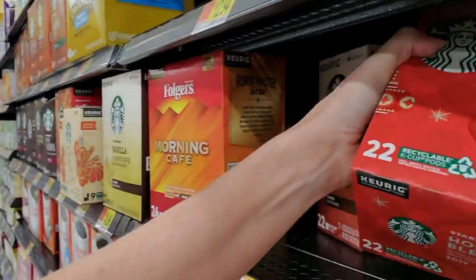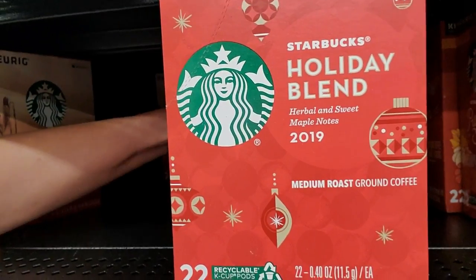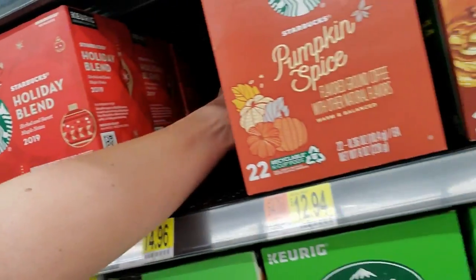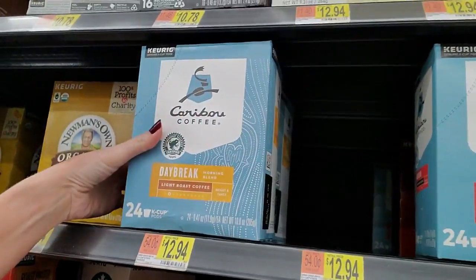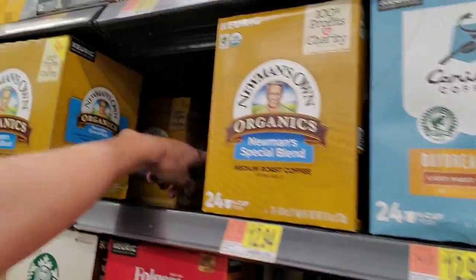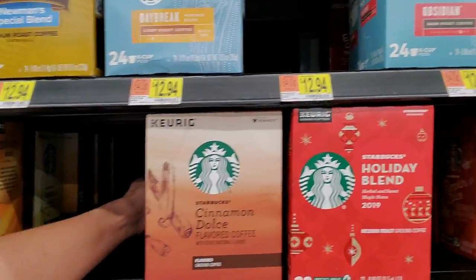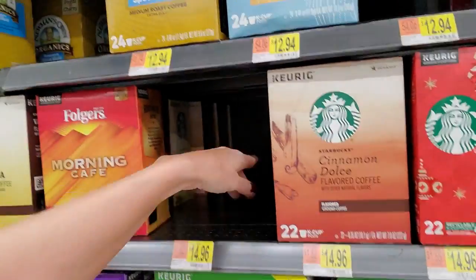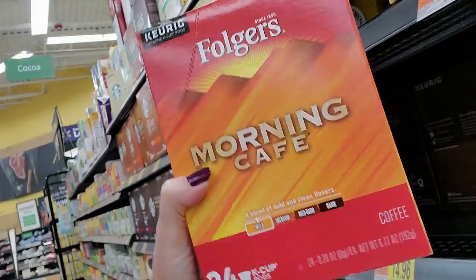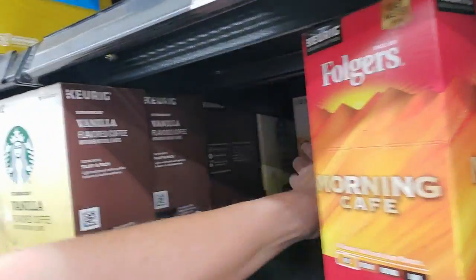Let me try to straighten it a little bit there. We have Caribou Coffee, Newman's Own Organics, Newman's Special Blend - I can't reach that one way in the back. Down here I can reach but not up there. We have Folger's Morning Cafe - this is a mild coffee. And Starbucks Vanilla Flavored Coffee and Caramel Coffee.